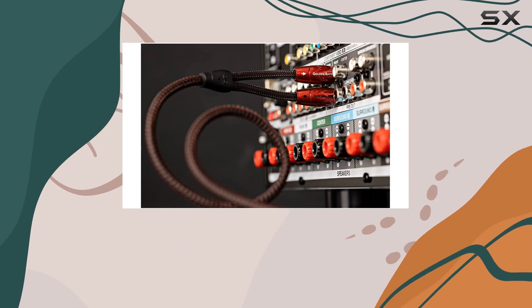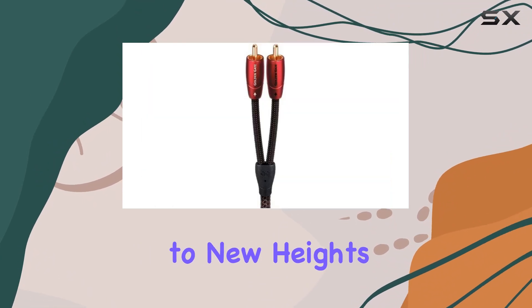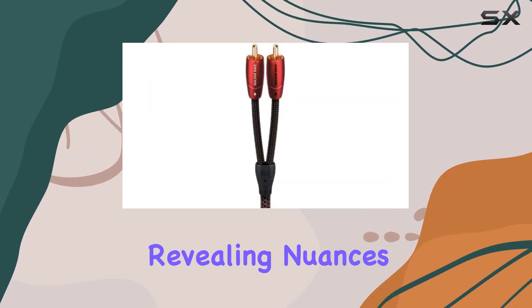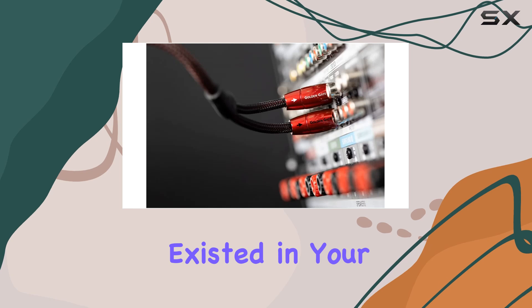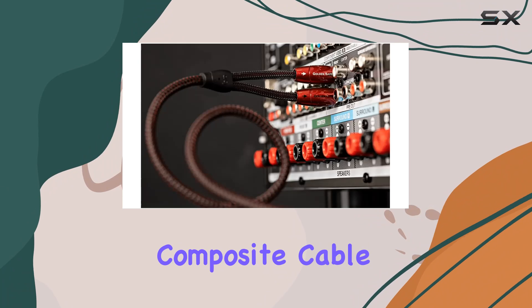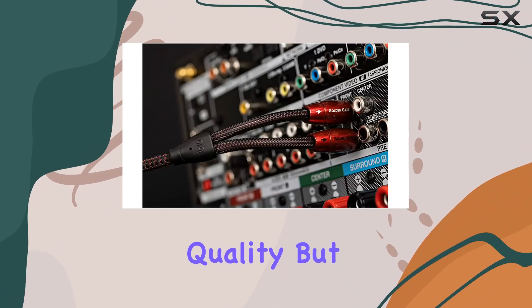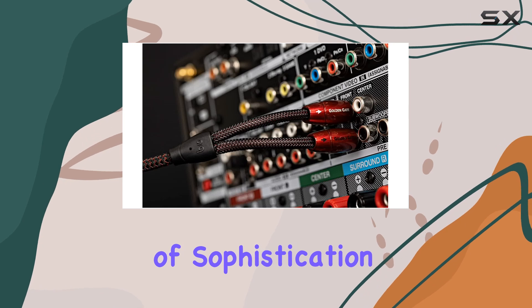Whether you're a dedicated audiophile or a casual listener, this cable promises to elevate your listening sessions to new heights, revealing nuances and subtleties you never knew existed in your favorite tracks. Compatible with a wide range of devices, its composite cable type and striking red color not only signify quality, but also add a touch of sophistication to your setup.